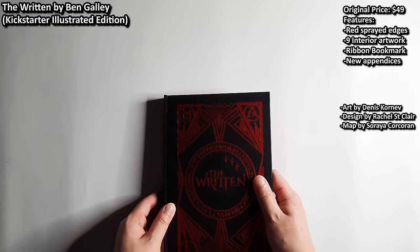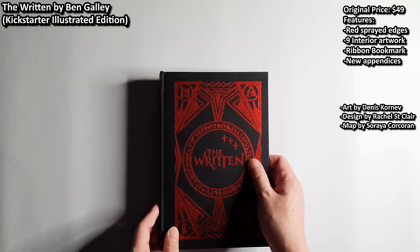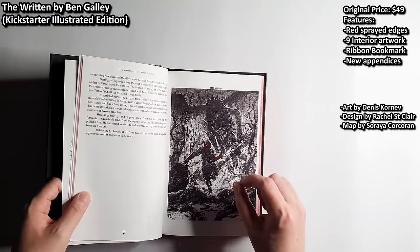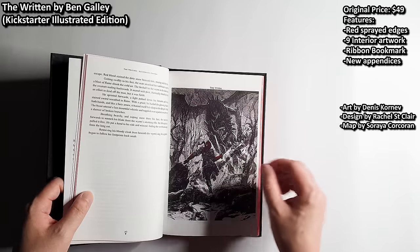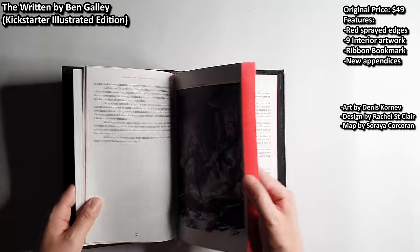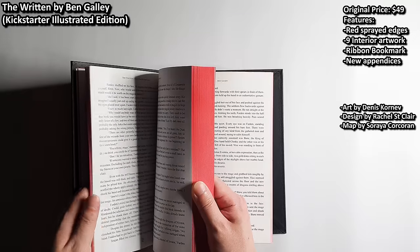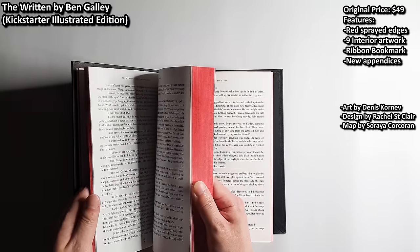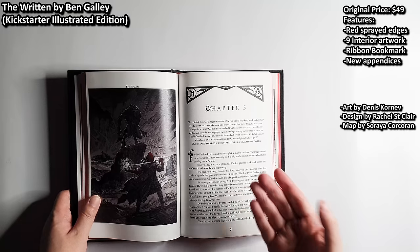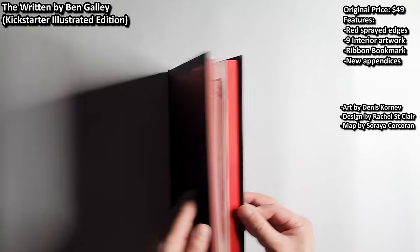The next honorable mention is the Written Illustrated Edition by Ben Ghali — a debut novel with many beautiful artworks by Dennis Korneff, done in black-and-red, black-and-blue, and different colors for each book. They are all gorgeous. The same criticism applies: the paper is a bit thin. But other than that, this is a very gorgeous special edition. Before the barrage of Kickstarter campaigns, this was the benchmark for me — Ben Ghali did an excellent job with this project. The price is $49.